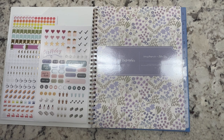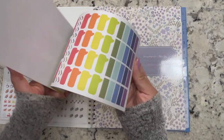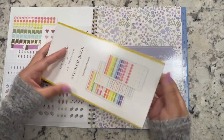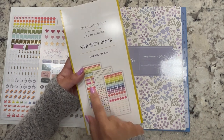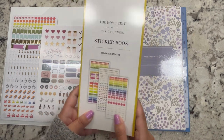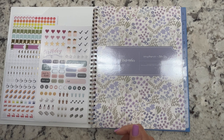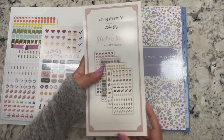Before I get into the tracking, let me share this sticker book. There's quite a bit — I think I've shared this before. There are three sheets of each design. It's from The Home Edit; I got it from Target. I'll link everything in the description box in case you're interested.